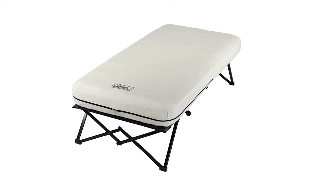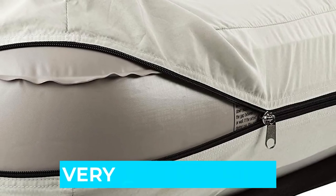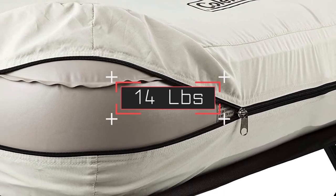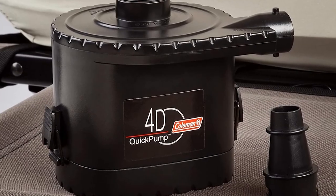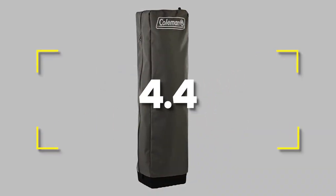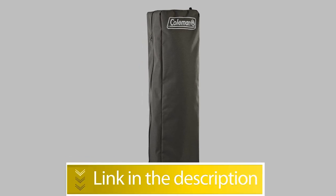Notable features: sturdy frame, very comfortable, not prone to leaks. Notable specifications: weight 14 pounds, weight limit 300 pounds, unfolded dimensions 74 by 40 by 23.5 inches. Users rated this product 4.4 out of 5. Check out the description below for additional info.